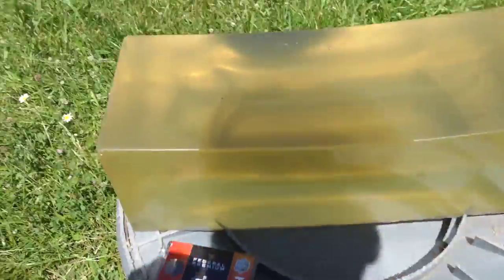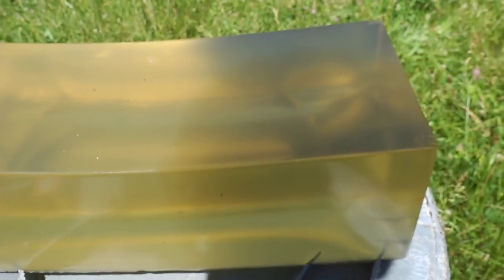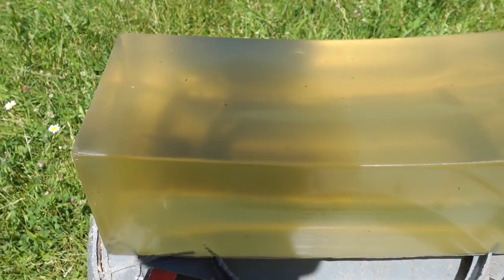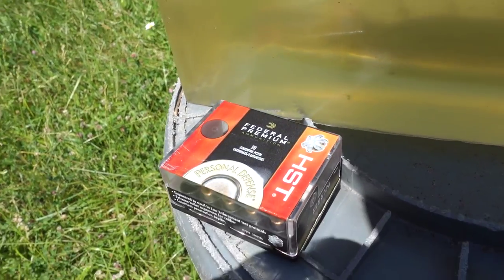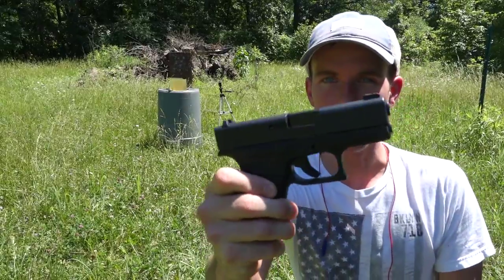Now we're going to go ahead and do the ballistics gel test. The gel block we're going to be using is my not-so-clear clear ballistics 20% ballistics gel block, and the ammo we'll be shooting is the Federal Premium HST. I'm going to shoot the same bullet out of all three guns from the same distance and see what the differences are. First we're going to shoot the Glock 43.